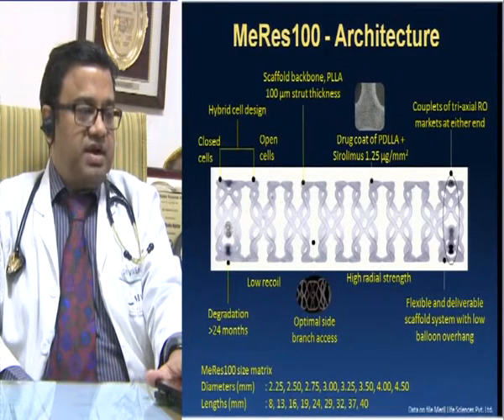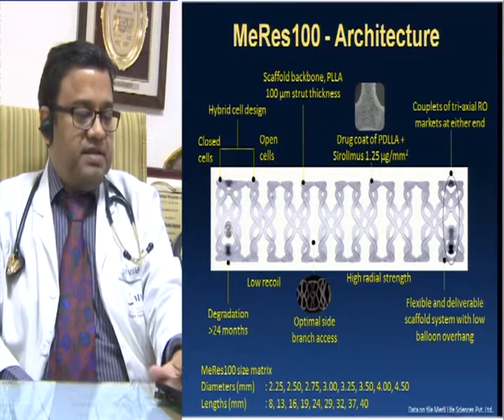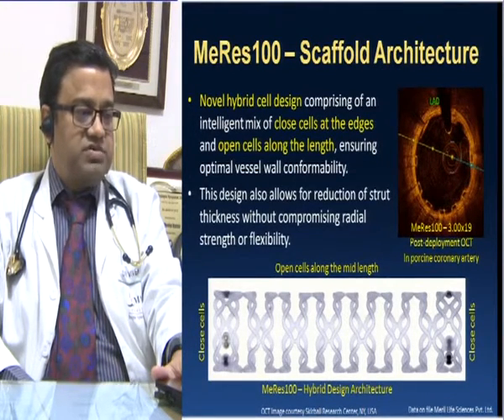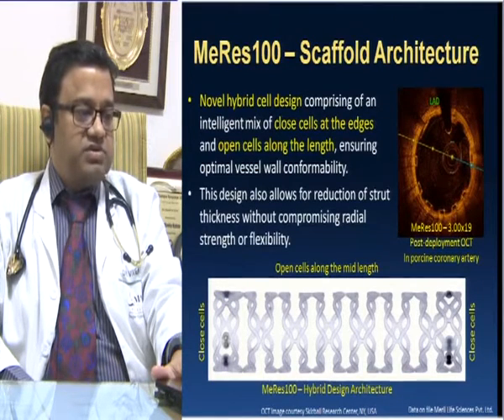Looking at the architecture of the hybrid cell design, both ends have a closed loop configuration. The material is PLLA with 100 micron strut thickness, and in the middle there are open cells. The scaffold architecture is a novel hybrid cell design comprising an intelligent mix of closed cell at the edges and open cell along the length, ensuring optimal vessel wall conformability. This design also allows for reduction of strut thickness without compromising radial strength or flexibility.